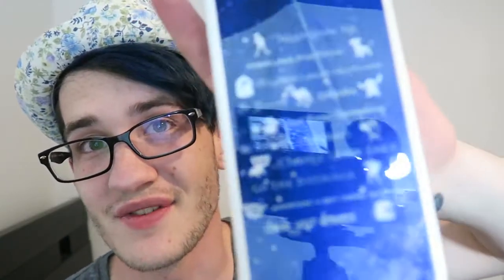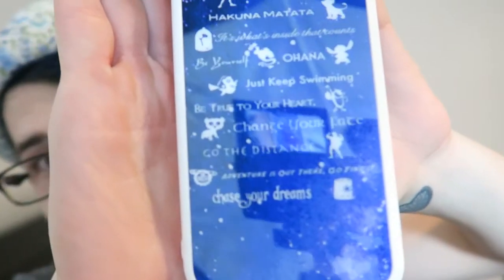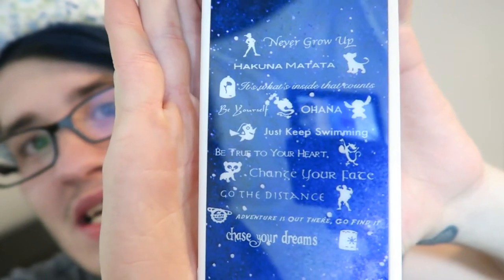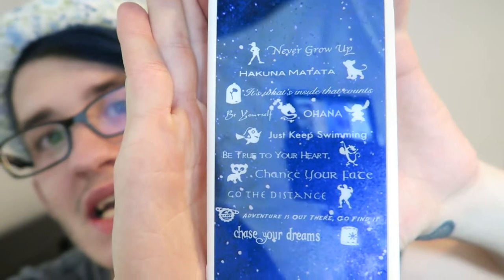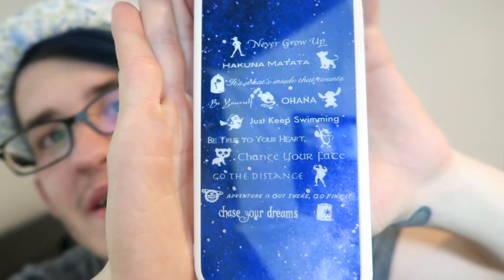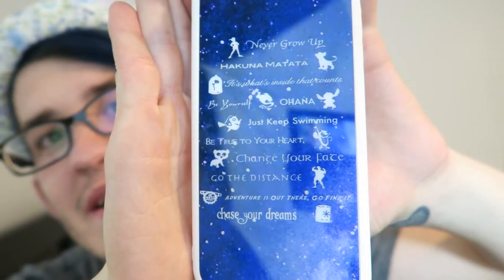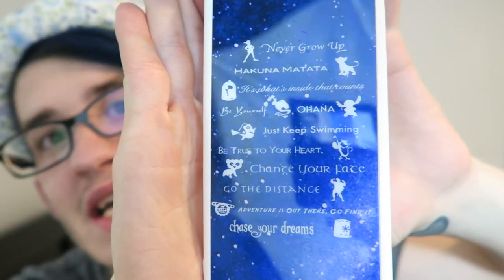Another thing that I got these past few months is this phone case. It says: Never Give Up, Hakuna Matata, It's what's inside that counts, Be yourself, Ohana, Just keep swimming, Be true to your heart, Change your fate, Go the distance, Adventure is out there — go find it, and Chase your dreams.